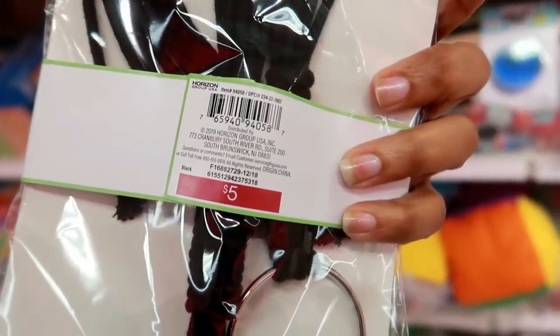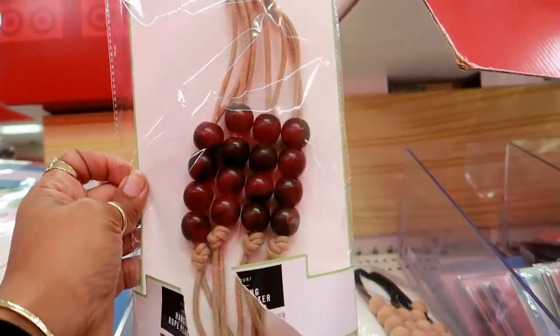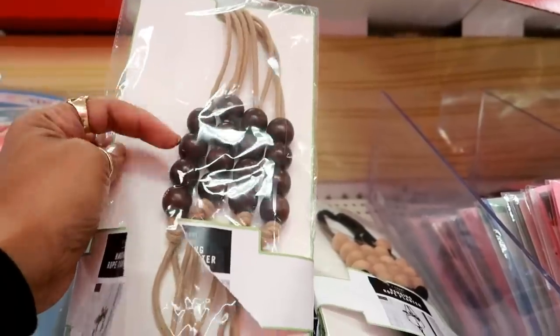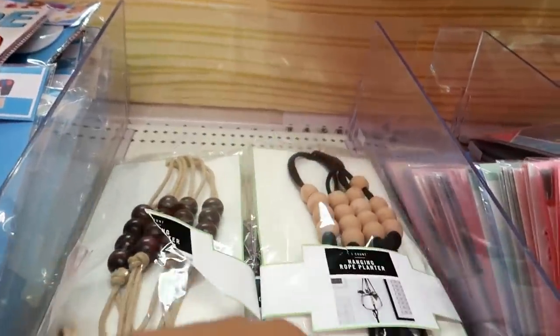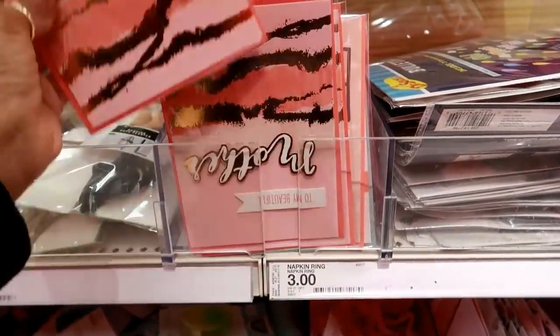See this hanging rope for your plants? That's really cute — it's beaded like that and this is five dollars. I see that one in that style, and then they also have different ones where the beads and the rope color are different.